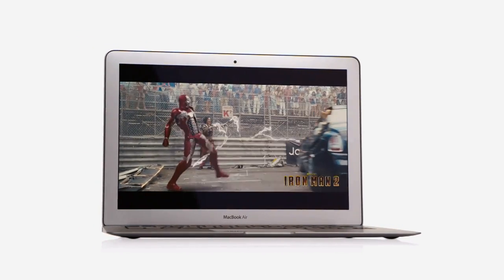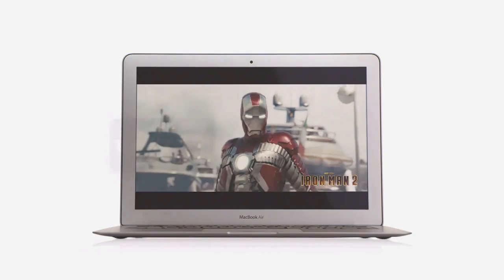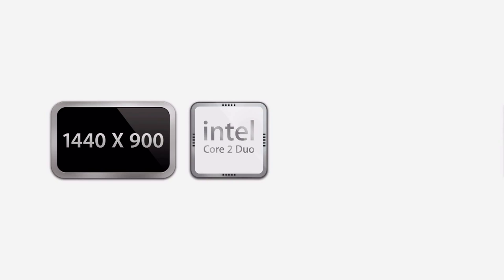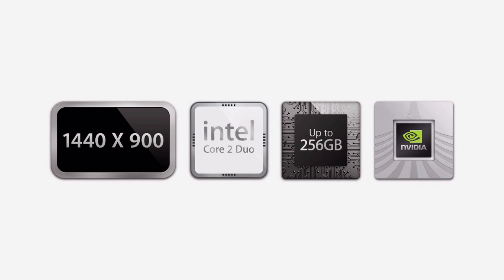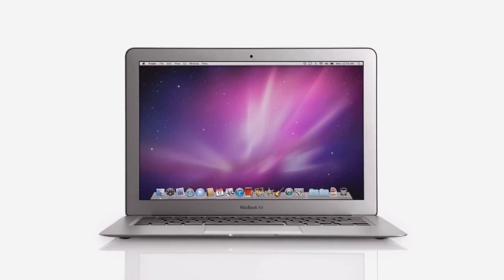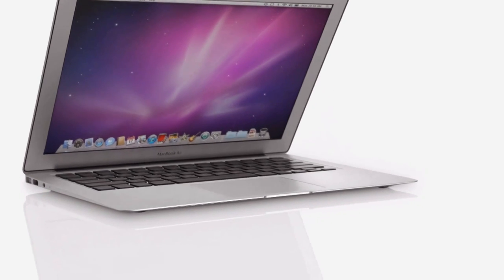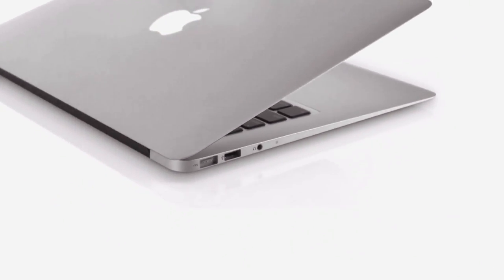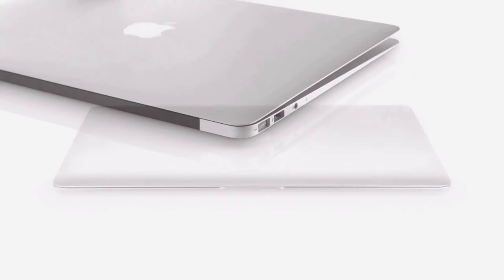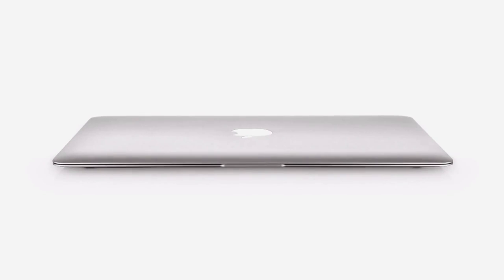We set a really high bar for what people should expect a Mac to be. You get incredible displays, fast CPUs, great flash storage, and great graphic performance — all in something that's really small and light and really affordable. It starts at just $999. That's a breakthrough — to take our latest technology, this incredible quality of aluminum and glass, these super thin designs, all of this amazing value. It's our most affordable Mac ever.